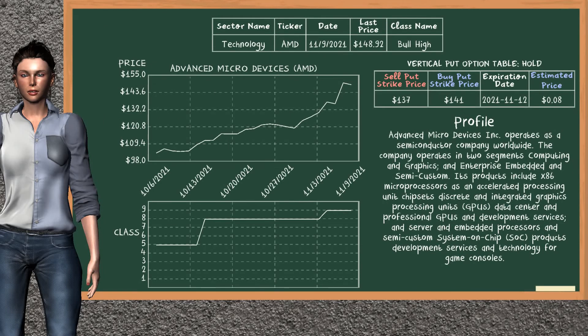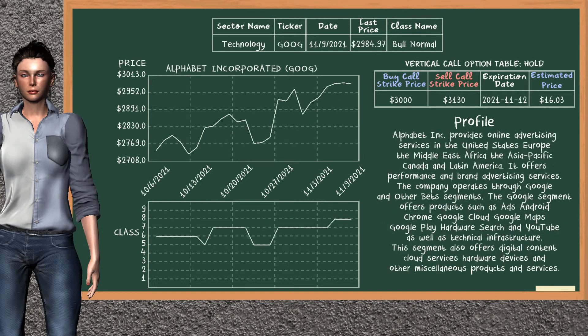Advanced Micro Devices was a previous suggested vertical put option. The sell put strike price was sold at $137.00, and the buy put strike price was bought at $141.00. We are holding it, unless we decide to sell it before the expiration date on November 12, 2021. Alphabet Incorporated was a previous suggested vertical call option. The buy call strike price was bought at $3,000.00, and the sell call strike price was sold at $3,130.00. We are holding it, unless we decide to sell it before the expiration date on November 12, 2021.